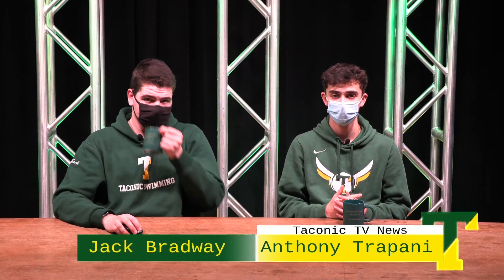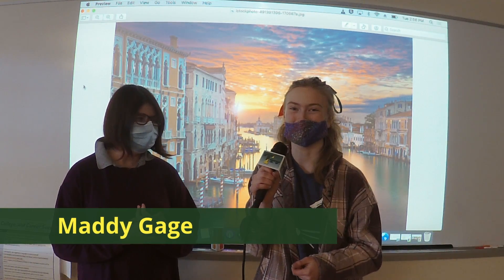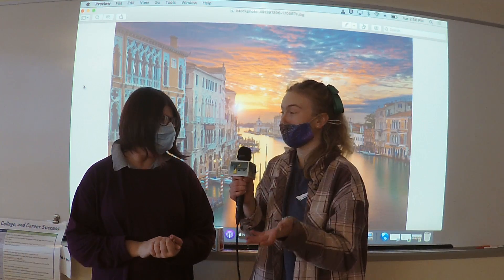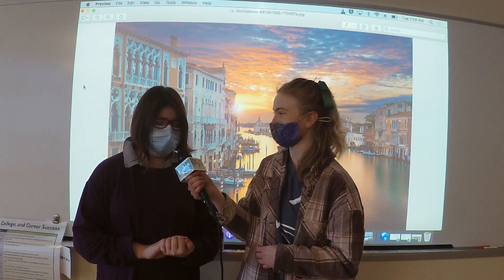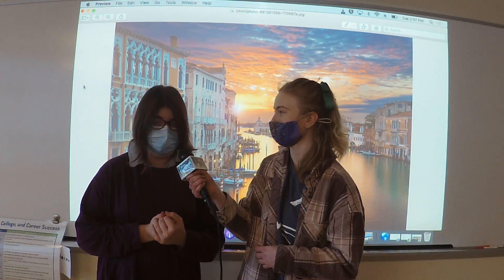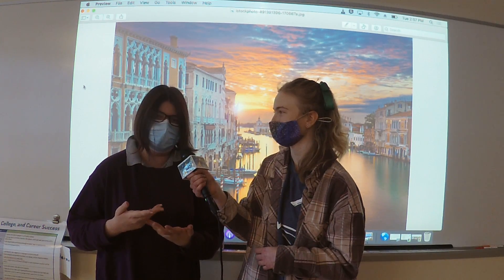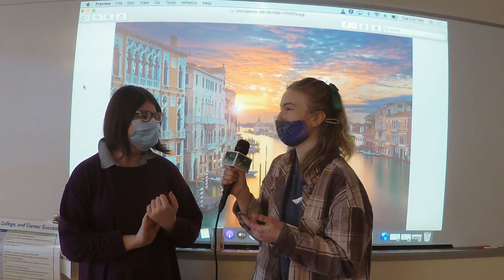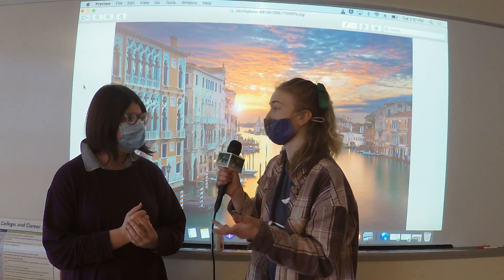We also have Maddie Gage on the scene of Taconic Italian Club. Hi everyone, I'm Maddie Gage and I'm currently on the scene of Taconic's Italian Club. I'm here today interviewing the lovely Rune, the student runner. So I have some questions for you. What are some types of things that you do in Italian Club?